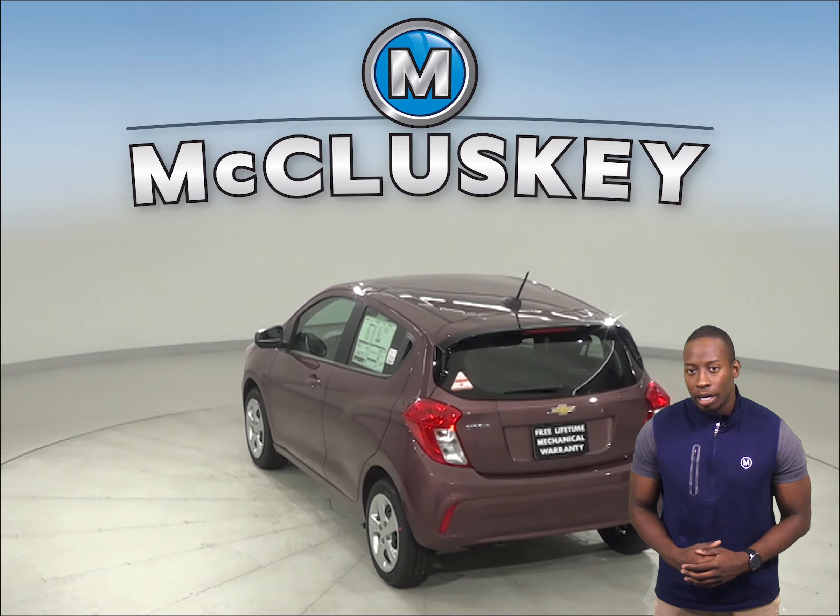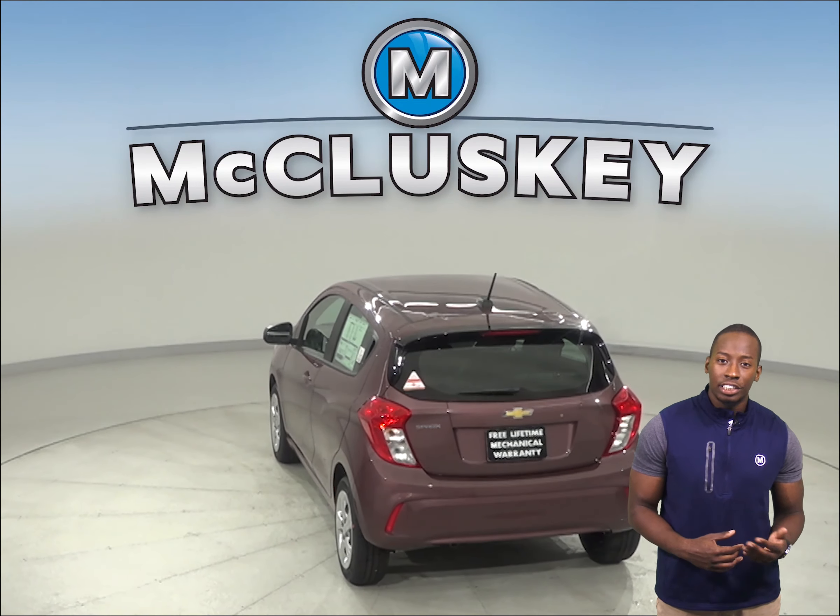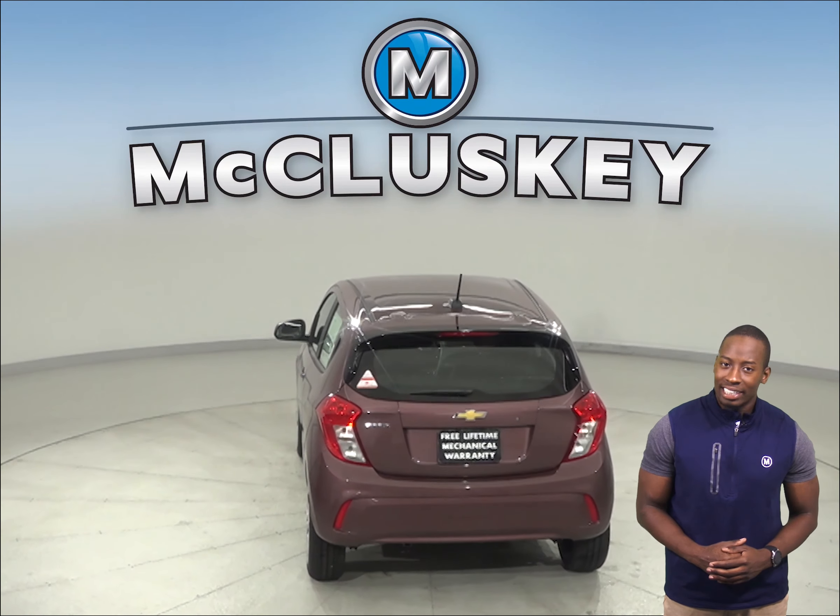To help the driver achieve optimum performance and fuel economy, the Chevrolet Spark has a standard upshift light to indicate when to shift based on power needs and conditions.